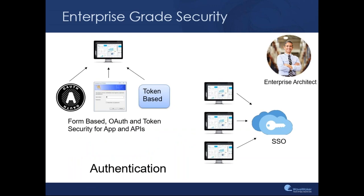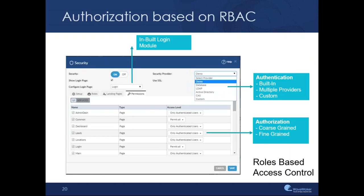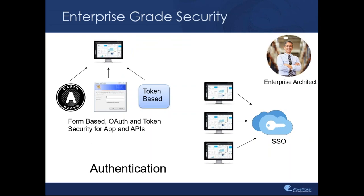Let's talk a little bit about security. Security is something that all enterprises care about, whether for web applications or mobile applications. We take a holistic approach — the application needs to have flexible ways to authenticate users in a secure manner and also authorize various users. From an authentication standpoint, we have various mechanisms: form-based, OAuth-based, or token-based security for authenticating not just end users but also APIs. We also support single sign-on, so that multiple applications deployed out of Waymaker can share single sign-on for ease of use.